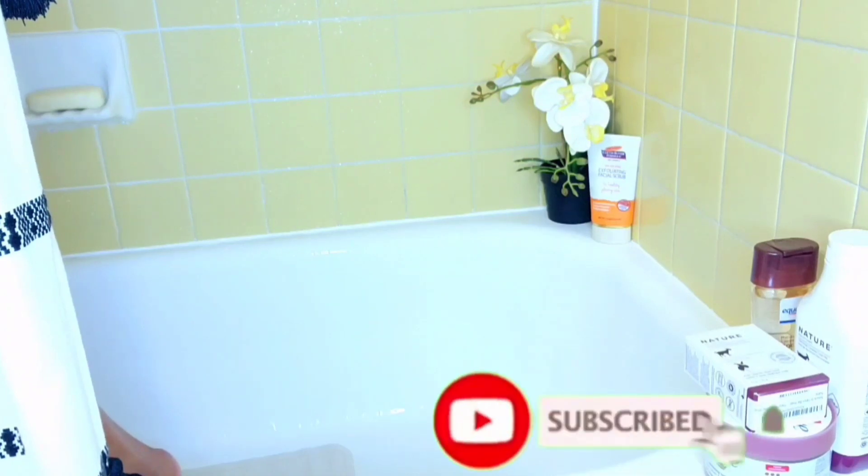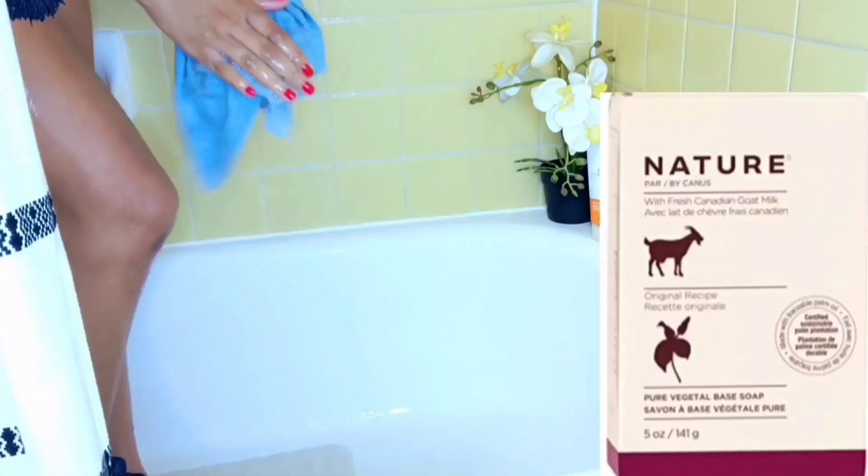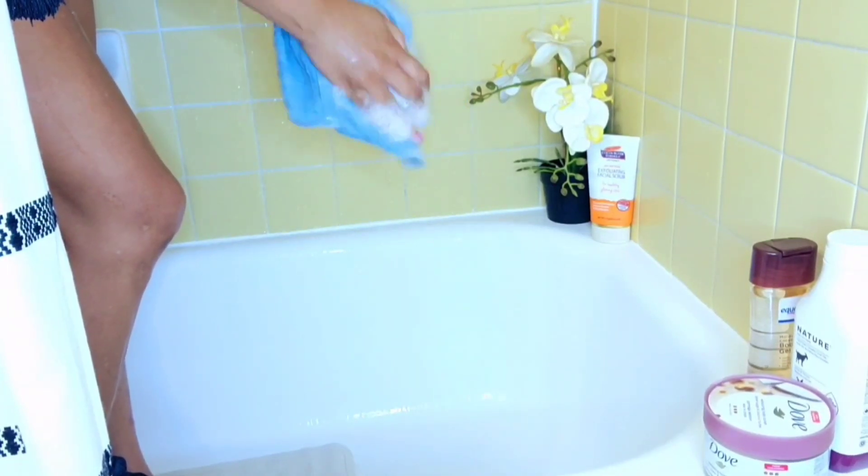Please don't forget to subscribe, thumbs up, and let's get into the video. For my base wash, I'm going to go in with this Goat Milk Bar Soap. I got this on Amazon — I will leave a link in the description if you want to try it. This Goat Milk Bar Soap is enriched with moisturizing fatty acids and vitamin A, also known as retinol.